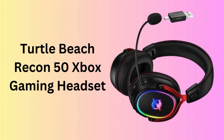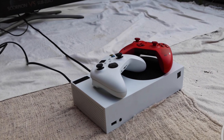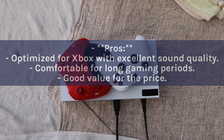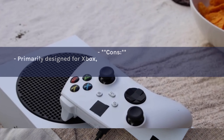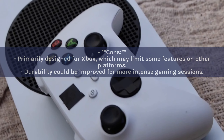Number 8: Turtle Beach Recon 50X Xbox Gaming Headset. Specially designed for Xbox gamers, the Turtle Beach Recon 50X provides an immersive gaming experience with its high-quality sound and comfortable fit. Its compatibility extends beyond Xbox to other platforms, offering flexibility to its users. Pros: Optimized for Xbox with excellent sound quality. Comfortable for long gaming periods. Good value for the price. Cons: Primarily designed for Xbox, which may limit some features on other platforms. Durability could be improved for more intense gaming sessions.